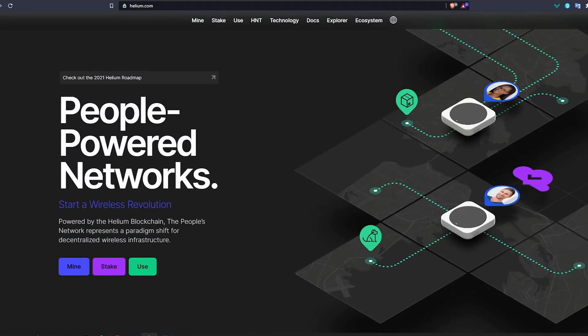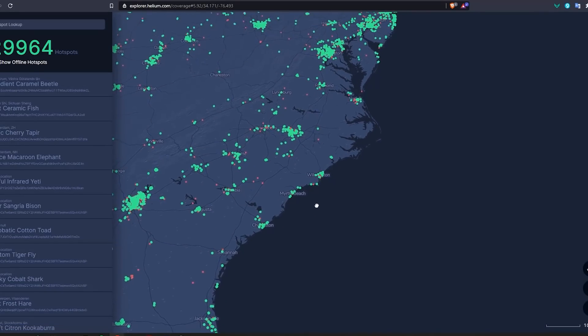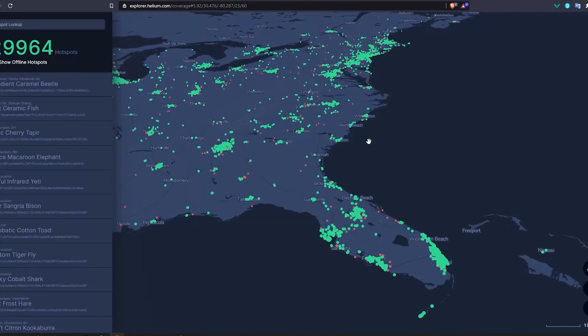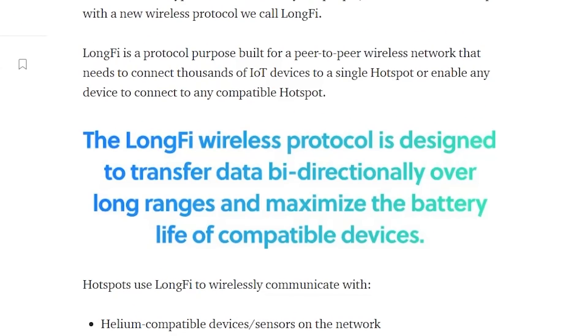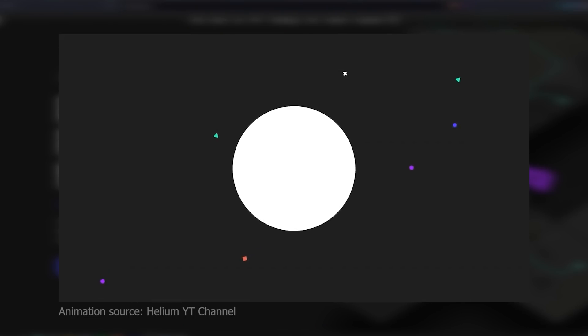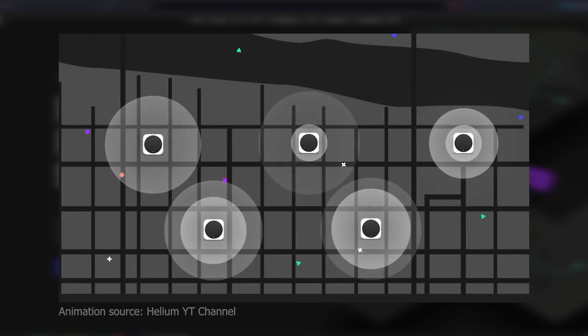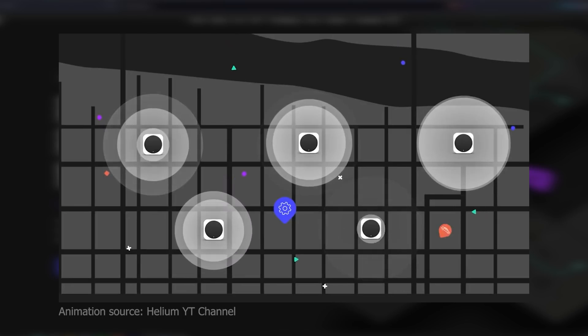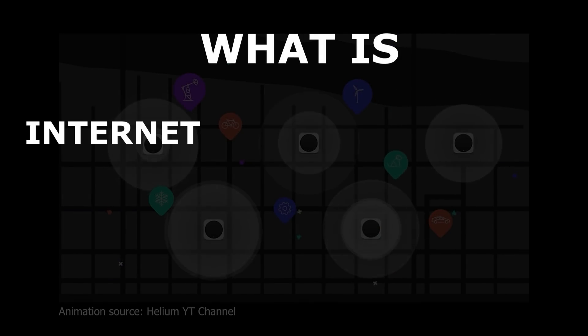The helium network is made by the hotspot miners that are placed around the globe. These hotspots use a really small amount of your wi-fi bandwidth in return for providing LongFi to the network, which is similar to wi-fi but covers a lot more distance. When these hotspots are placed around the world it builds the network, also known as the people's network, through the proof of coverage algorithm — a secure, fast, and cheap network that companies and individuals can use for their IoT devices.